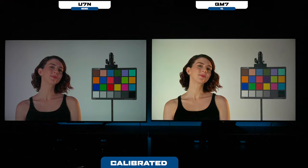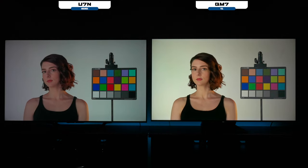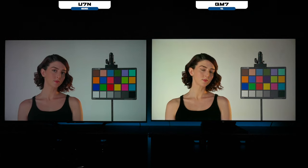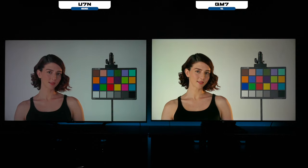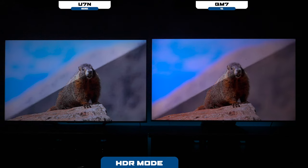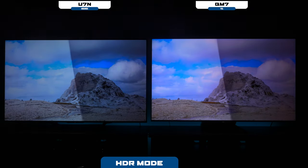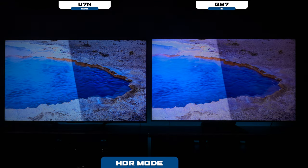This is what both TVs look like after I used the Calman software on both televisions. The Hisense really has better reds to me — it actually has a lot better colors overall. Calibration is subjective, but the Hisense overall appears to be a little more natural to me. Next, I switched the TVs over to HDR mode — this is really vivid mode on both televisions — and as you can see, the TCL still has that red tint to it.